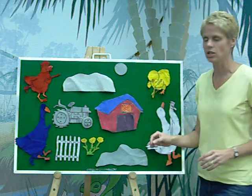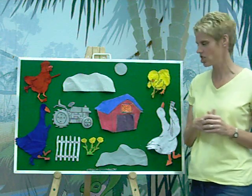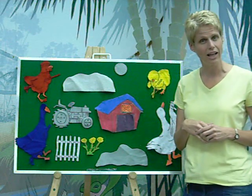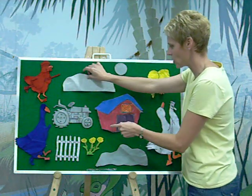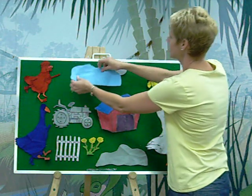Then Blue Goose looked up at the sky and said, the sky is gray. We need to change the sky to blue. But I don't want a dark blue like me. I want a light blue. Do you know how you make a light blue? You mix blue with white. And so Blue Goose and White Duck got together and they painted the sky blue.